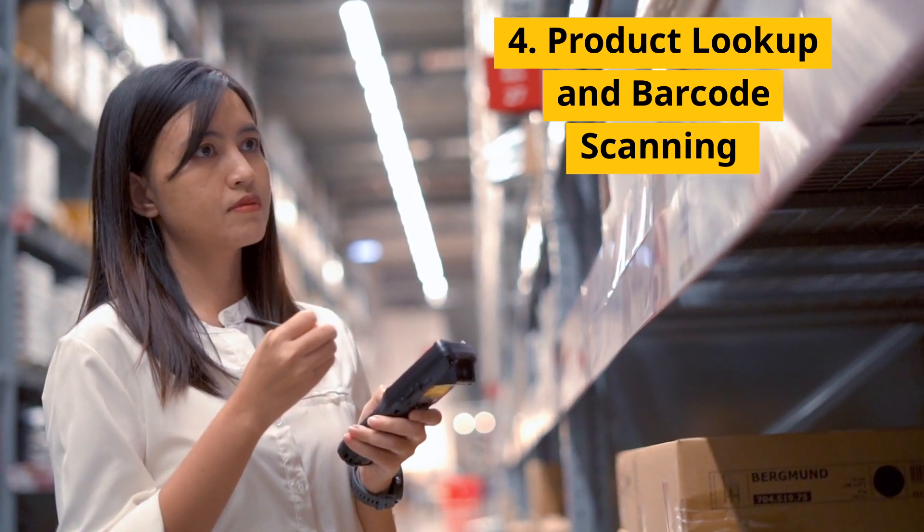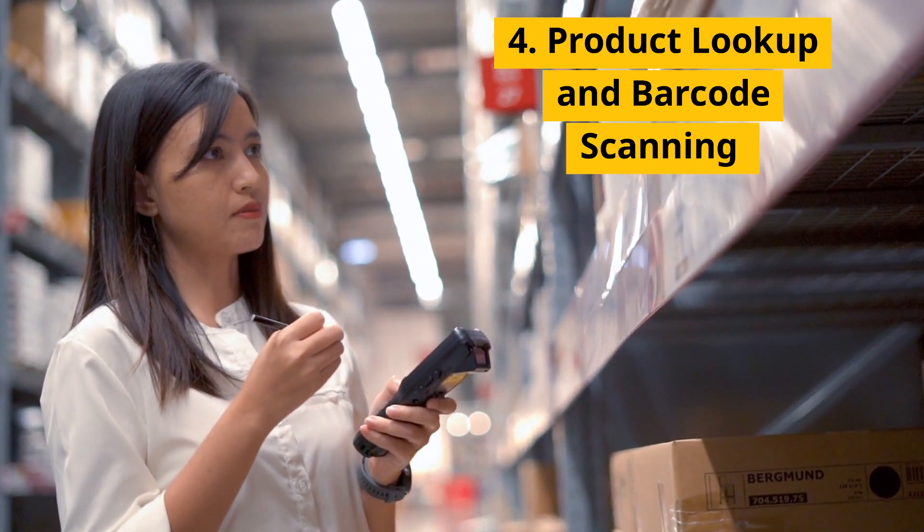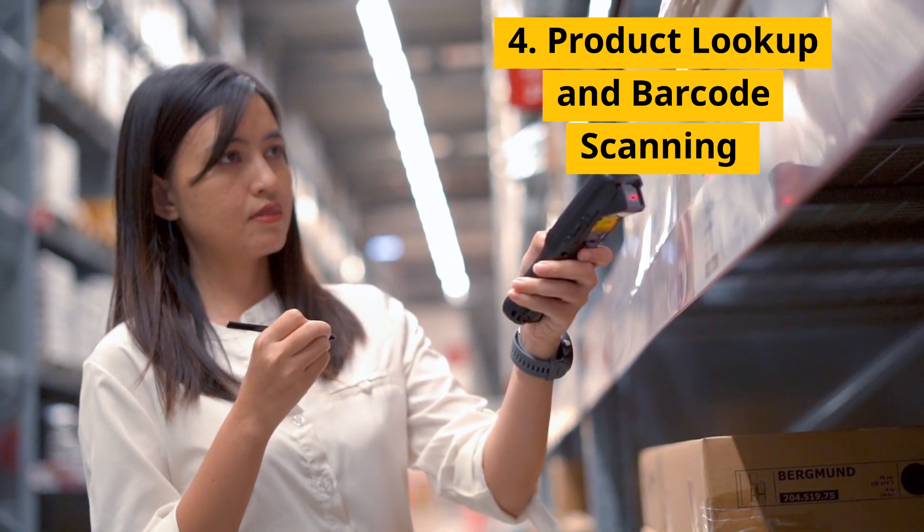4. Product Lookup and Barcode Scanning — facilitates quick, accurate product searches and sales processing.